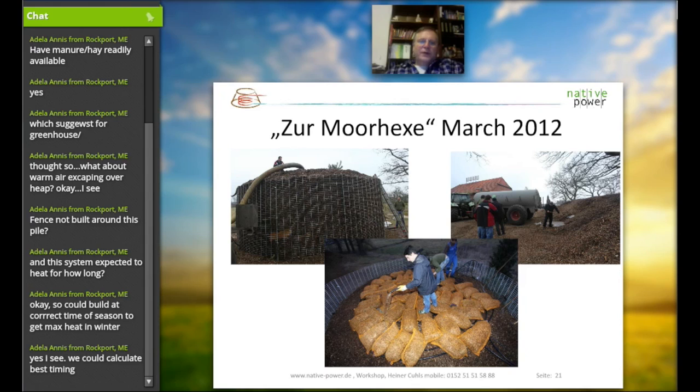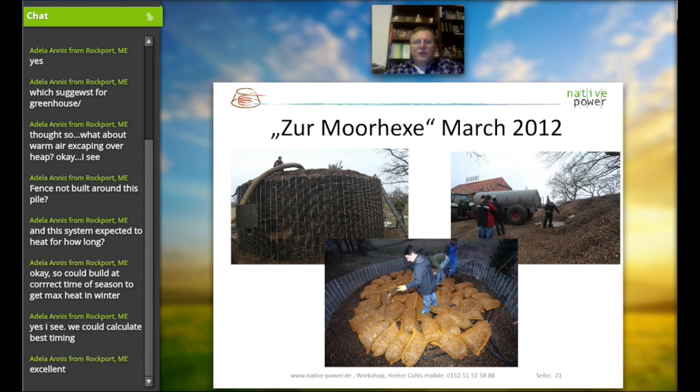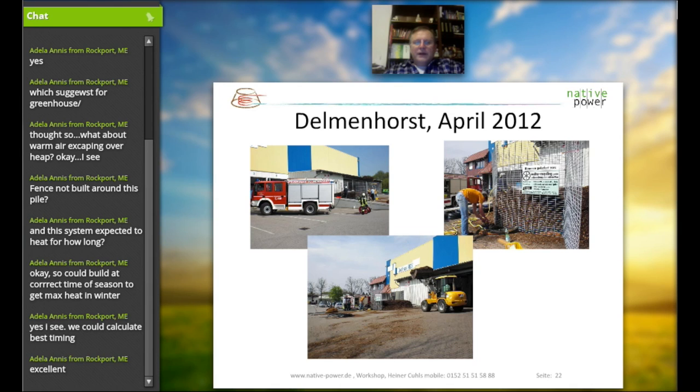This particular compost heap was set up at a hotel and restaurant. These operators use about 1,200 to 1,500 liters of hot water every day — 11 hotel rooms with showers, two big washing machines for clothes and towels, a dishwasher, and all the hot water used for cleaning the building. They have been running this big pile already 10 months and save about 400 US dollars monthly in energy costs for hot water. They now almost use no gas from the utility company.